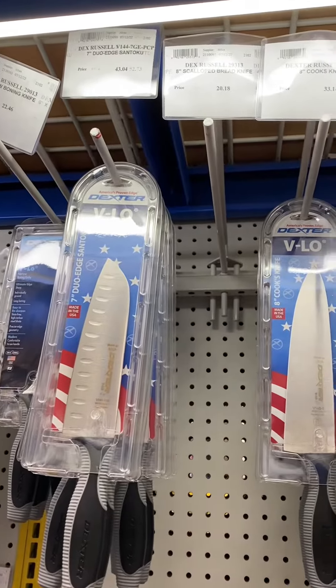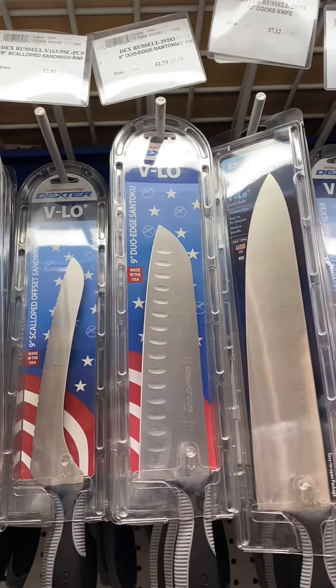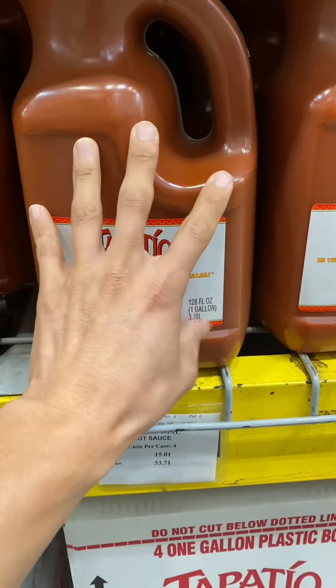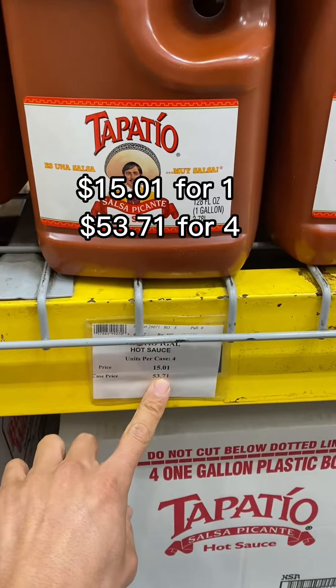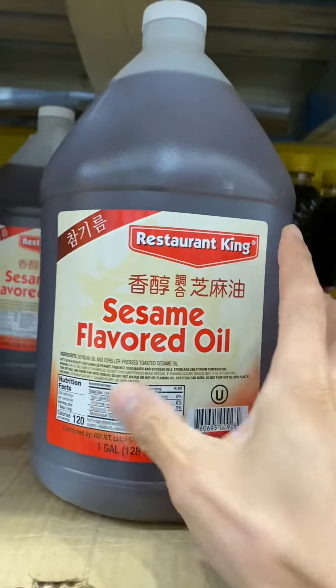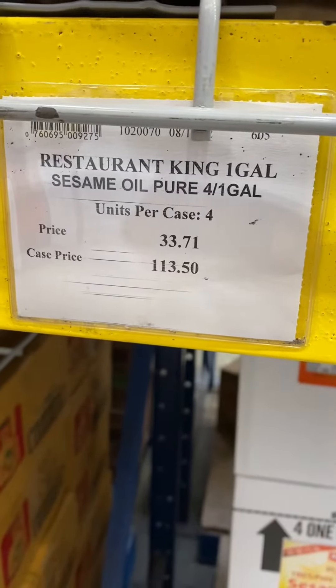Heard somewhere on TikTok that the cooking utensils are cheaper and better quality here. I don't know much about knives, but if these are a good deal, let me know. That's a lot of Tapatio — you can buy one container for that much, or a box of four for that much. Here's a big bottle of sesame oil — those are the prices. Here's a good one.